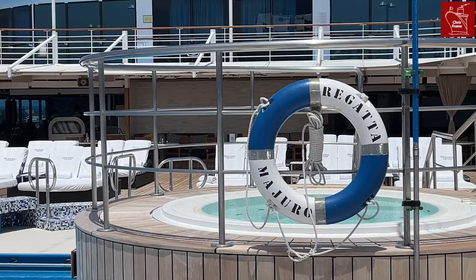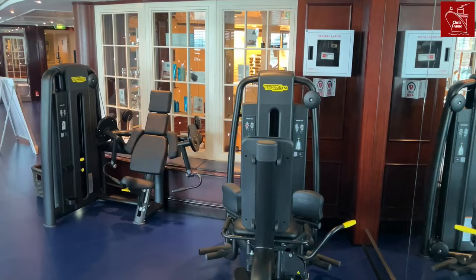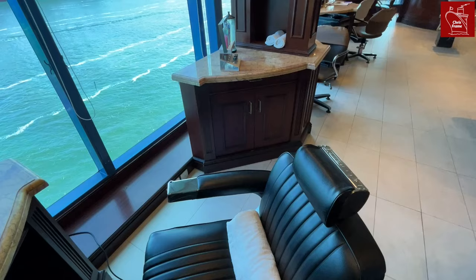If we stay at the bow of the ship and head down one deck to deck 9, we will find the spa facility. It's at the very forward of the ship and features a spa terrace which offers outdoor seating and relaxation areas. It includes a moderate-sized whirlpool, steam rooms, a fitness centre and a beauty salon.